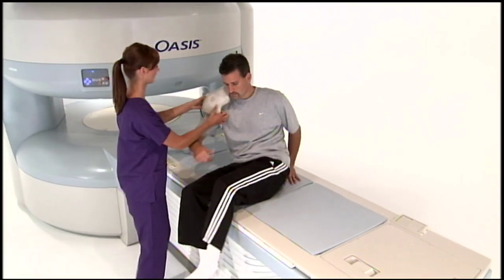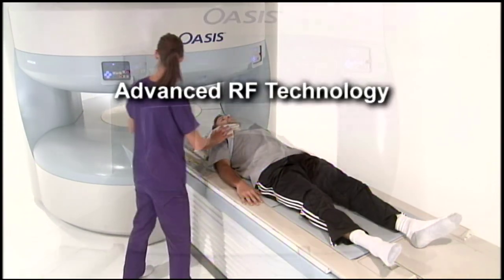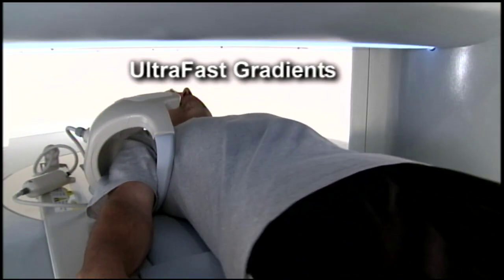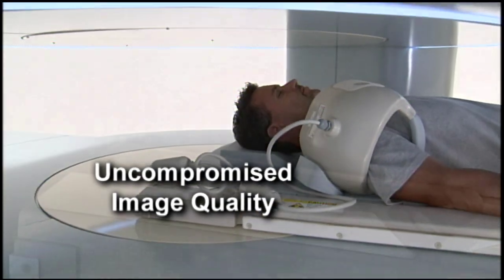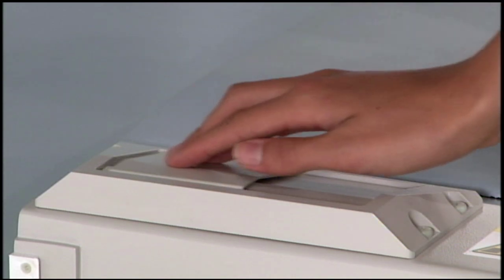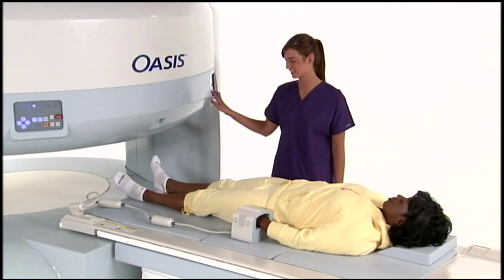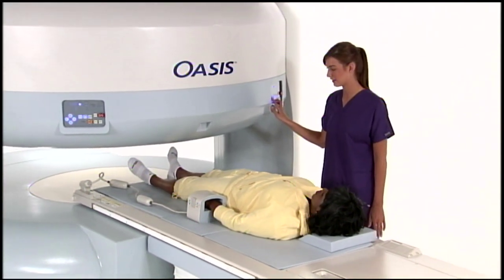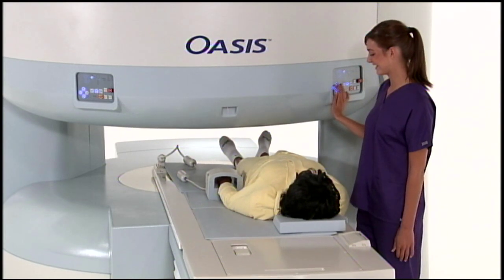Oasis is the most powerful high-field open system available, offering advanced RF technology, an easy to learn and use platform, and ultra-fast gradients for uncompromised image quality. Multi-channel RF and Zenith technology coils are unsurpassed in comfort, seamless workflow, and support for a broad range of clinical applications. The ultra-wide table and lateral movement feature provide versatility for the most challenging studies.